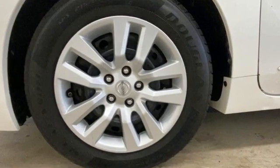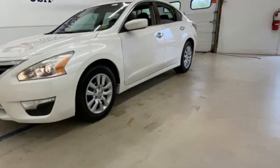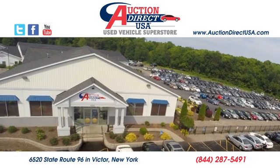Nissan excites the senses, so you can enjoy the journey. The time is now. See it for yourself today. Visit today. We are conveniently located at 6520 State Route 96 in Victor, New York.